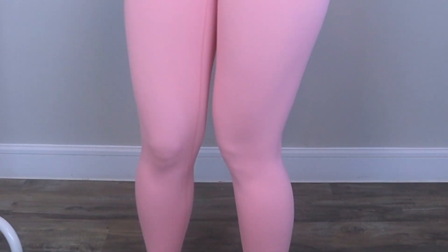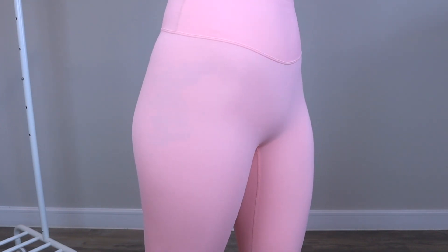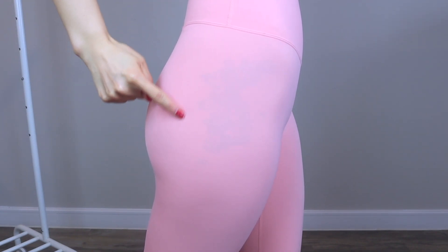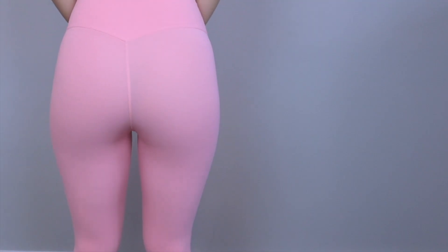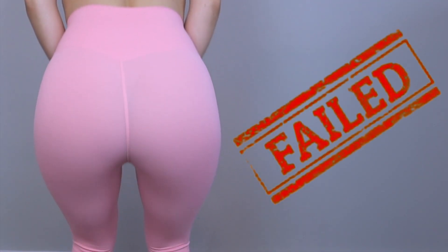One thing I like about this brand is that they have darker colors, but they also have seasonal colors where during spring and summer they bring out pastels and lighter shades. And just look at this color — strawberry cream. I mean it looks like ice cream. I love them so much.